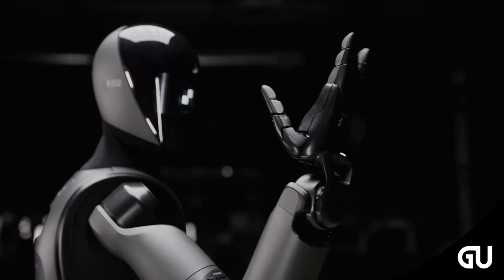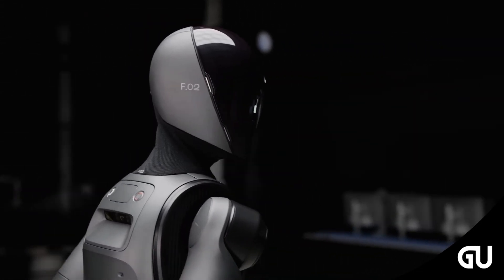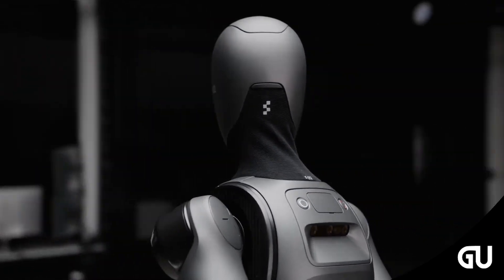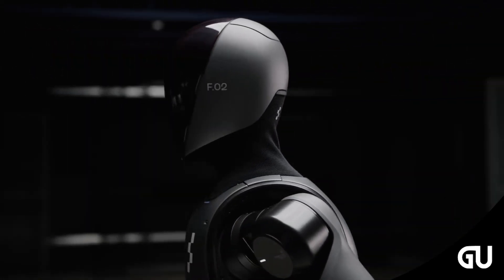It may just be a demo video, but it already hints at the direction Figure wants to take its 02 robot. On top of that, the recent version can converse with people and monitor its own work.